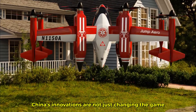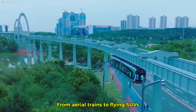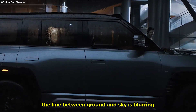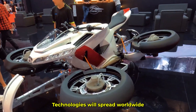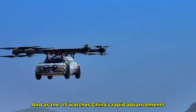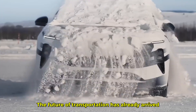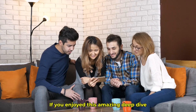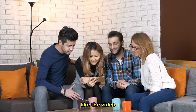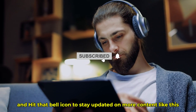China's innovations are not just changing the game — they're rewriting the rules of transportation. From aerial trains to flying SUVs, the line between ground and sky is blurring. The question isn't if these technologies will spread worldwide, it's how soon. As the world watches China's rapid advancements, one thing is clear: the future of transportation has already arrived, and it's soaring high above our heads. If you enjoyed this deep dive, like the video, share your thoughts in the comments, subscribe to the channel, and hit that bell icon to stay updated.